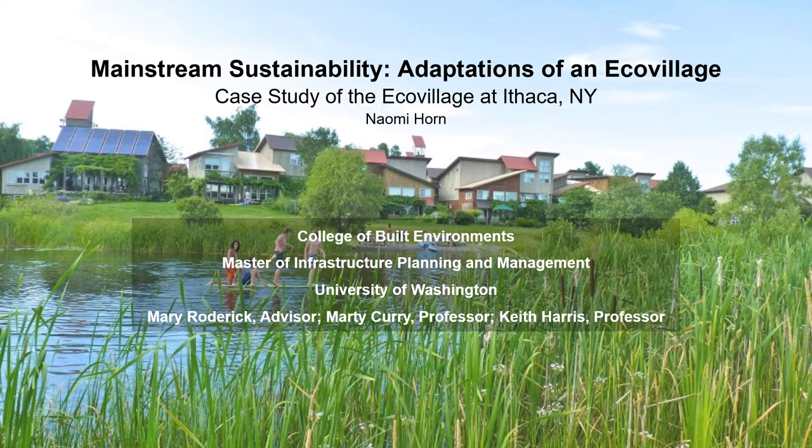This is Naomi Horne presenting on Mainstream Sustainability Adaptations of an Ecovillage, a case study of the Ecovillage at Ithaca, New York. I'd like to thank my advisor and professors for their input, as well as all my friends and family who have contributed to my capstone.